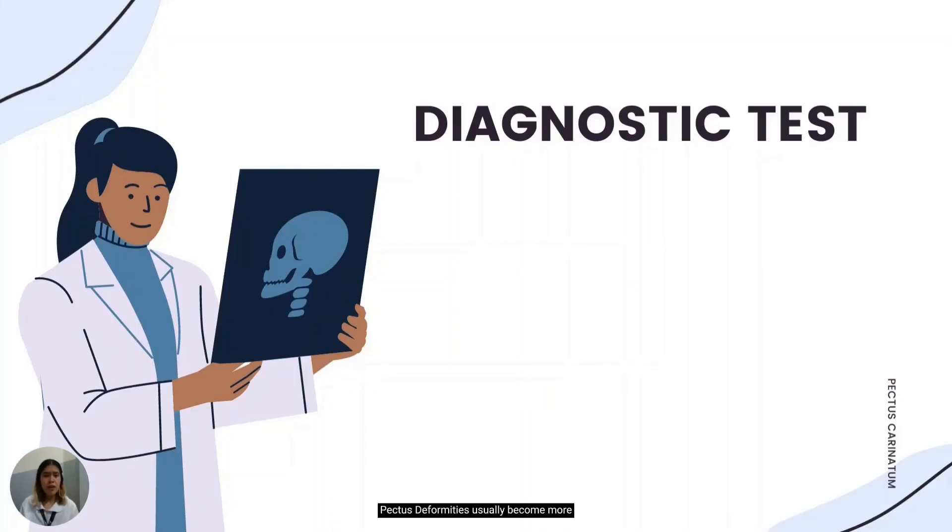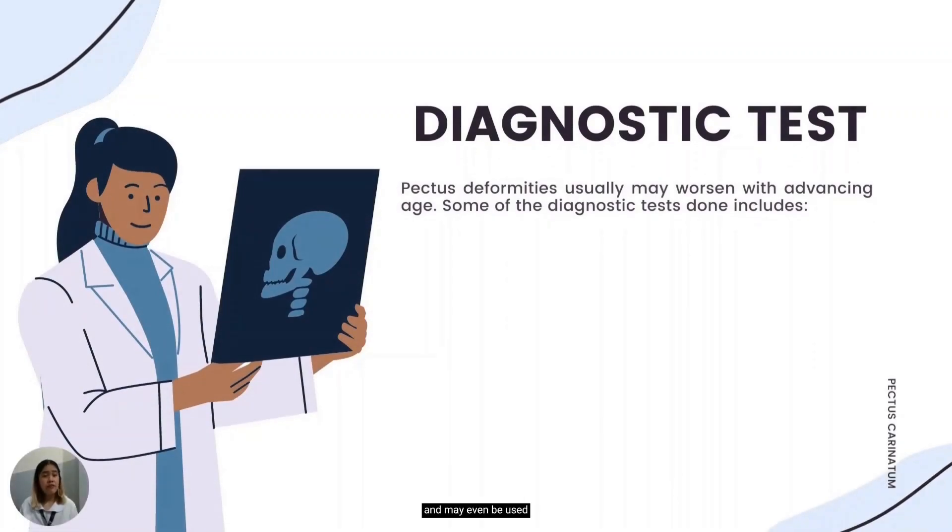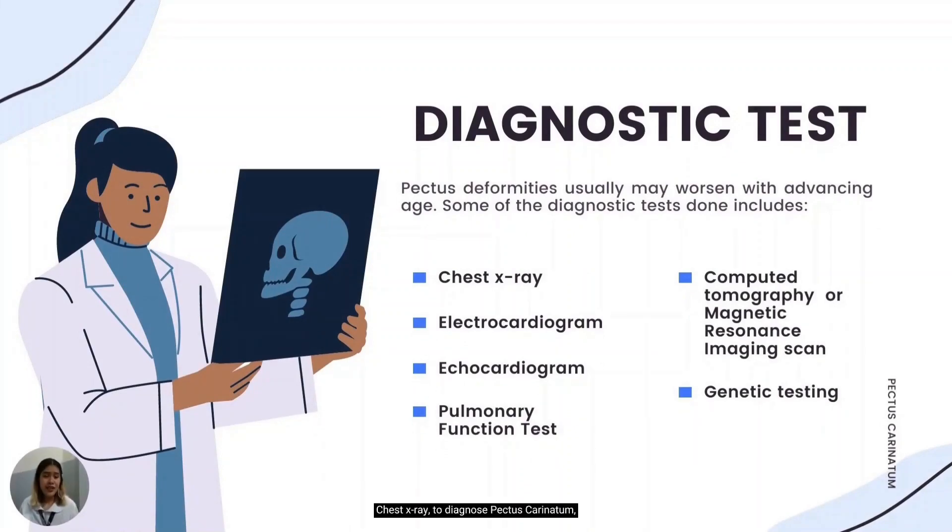Pectus deformities usually become more severe during adolescent growth years and may worsen throughout adult life. Diagnostic tests are used to diagnose diseases and may be used to determine the severity of the disorder. A chest x-ray is done to examine how the chest wall is growing. People with pectus carinatum usually develop a normal heart, but a deformity may prevent it from functioning optimally. Those who experience symptoms related to the heart may need an electrocardiogram or echocardiogram. Computed tomography or magnetic resonance imaging scans may also be done; in more serious cases, these are used to determine the severity of the condition and aid in surgical planning.